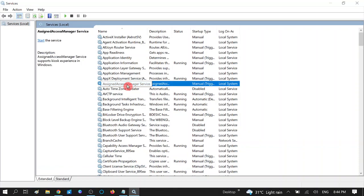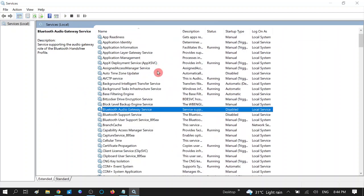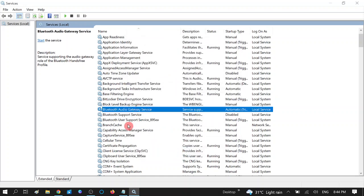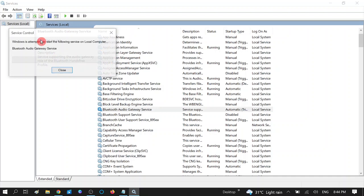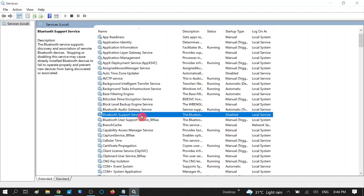Press B on your keyboard and find the Bluetooth services. First, click on Bluetooth Audio Gateway Service. You can see the startup type is Disabled — double-click on it and change the startup type from Disabled to Automatic, then click OK. If the service status is Stopped, click Apply, then Start it. Now you can see it is running.